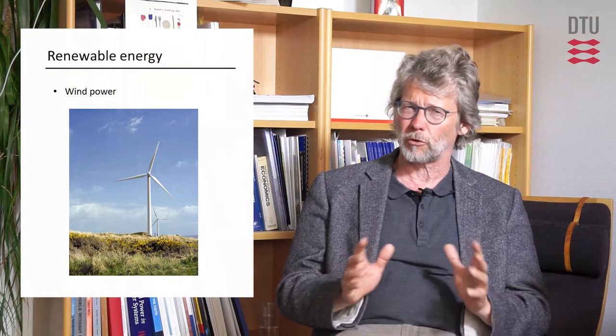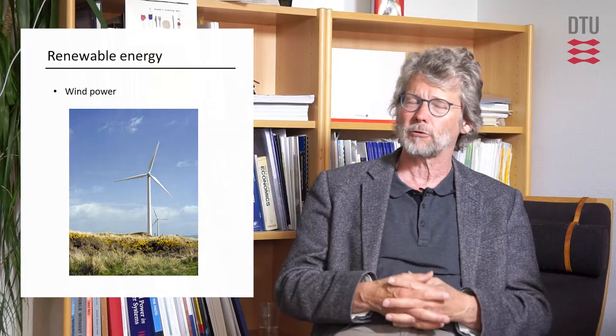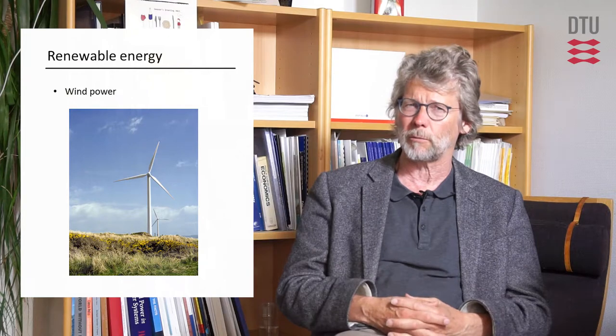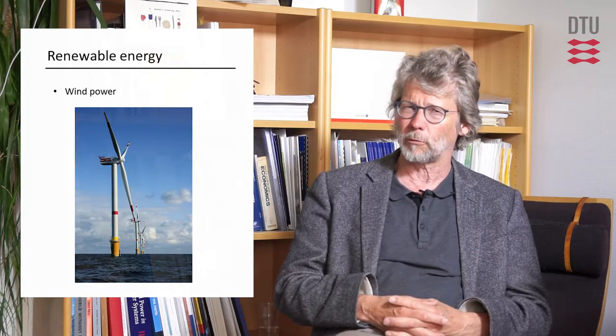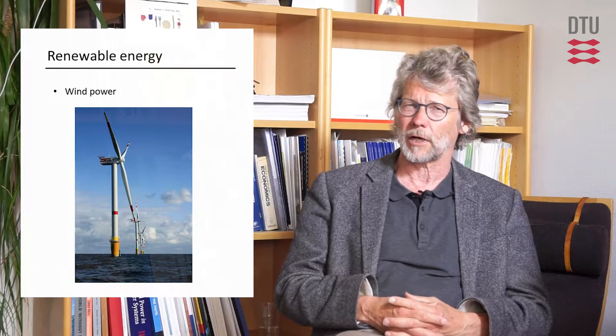We have seen within the last five to ten years that renewable energy technologies like wind power and photovoltaics have developed incredibly fast. If we look at wind power, it's probably the renewable source that is closest to being viable. You can find areas on land where wind power is actually the cheapest way of producing power. If you go offshore, it will be a little more expensive, but these technologies are on the way down in terms of cost.